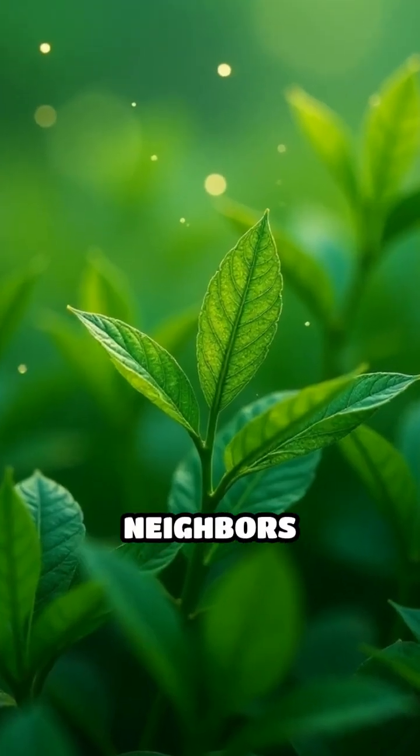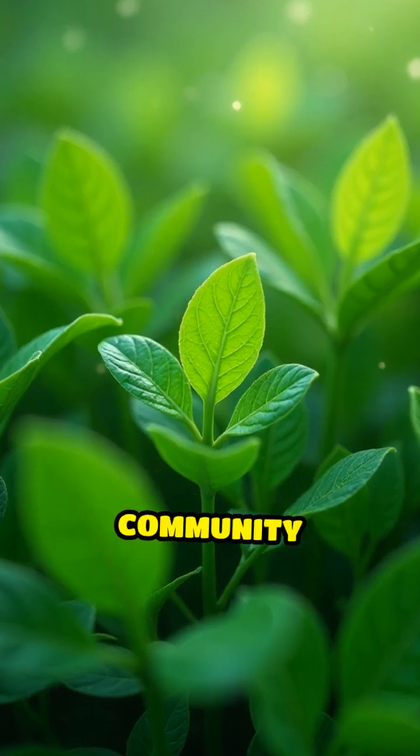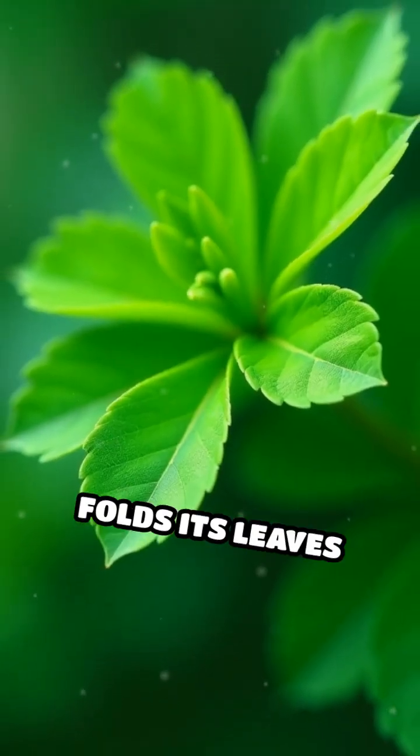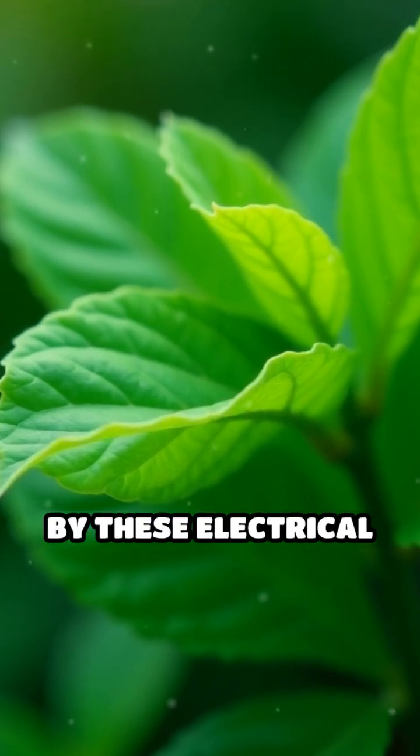Some plants even warn their neighbors by releasing airborne chemical signals, helping the entire community prepare for threats. The sensitive mimosa plant folds its leaves instantly when touched, using rapid cell changes powered by these electrical signals.